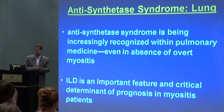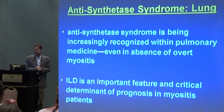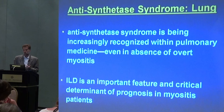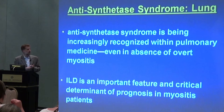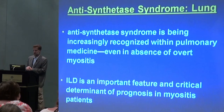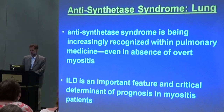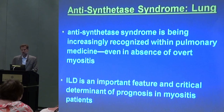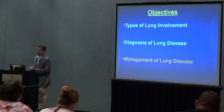The bottom line is that this so-called antisynthetase syndrome is being increasingly recognized — not so much by rheumatologists, this is something we're used to looking for, but by pulmonologists, even in the absence of active myositis. And I don't think I need to tell anybody in this room, but this is something that's critical to appreciate and to be able to diagnose because, like many things, early recognition and management is key.